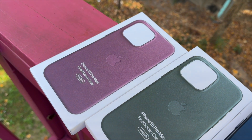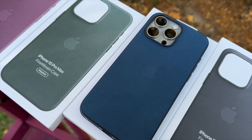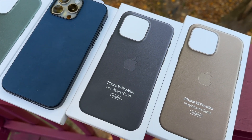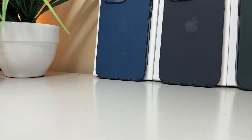So you've finally upgraded to the new iPhone 15 family and your heart is set on Apple's official first party cases, but you're not sure which color to get. Or maybe you're planning on upgrading very soon and are currently window shopping. Whatever your case may be, you've come to the right place.